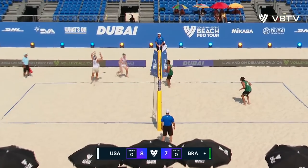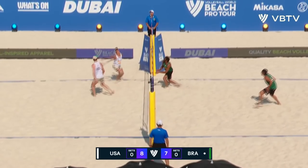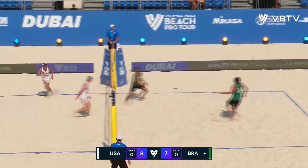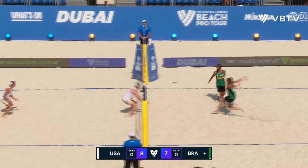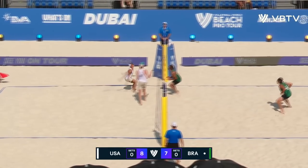That's a good serve, good cover. There's a chance now for Brazil to get level. Partain all over that one.